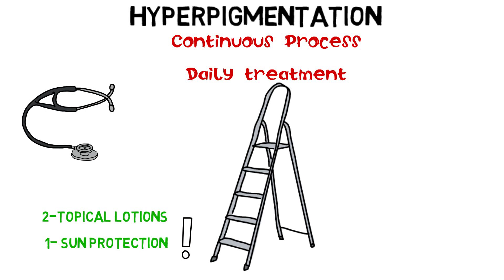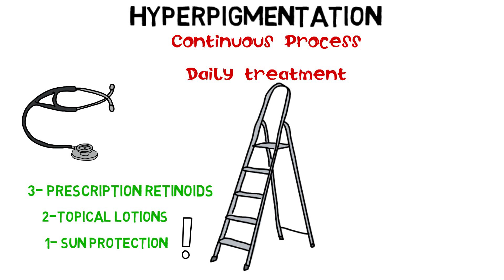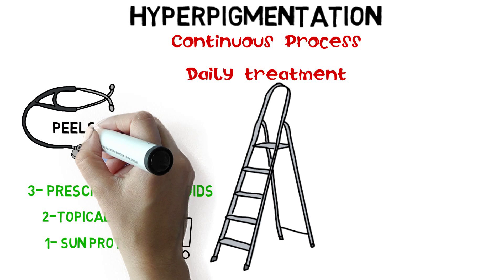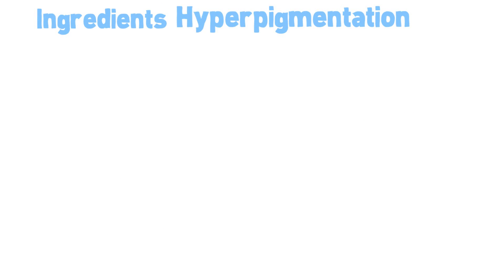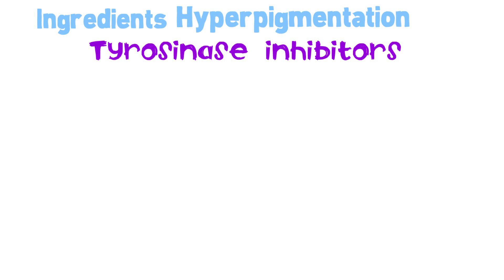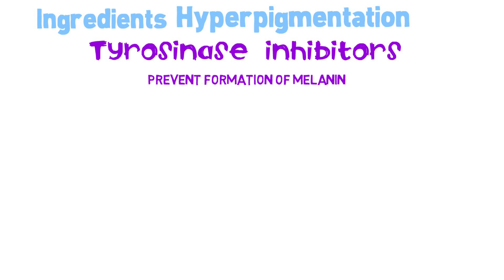Physicians can also prescribe retinoids and, depending on skin response, they can perform pills and laser treatments. The ingredients used against hyperpigmentation are tyrosinase inhibitors. Tyrosinase is an enzyme needed to produce melanin. By inhibiting tyrosinase, these ingredients prevent the formation of melanin.